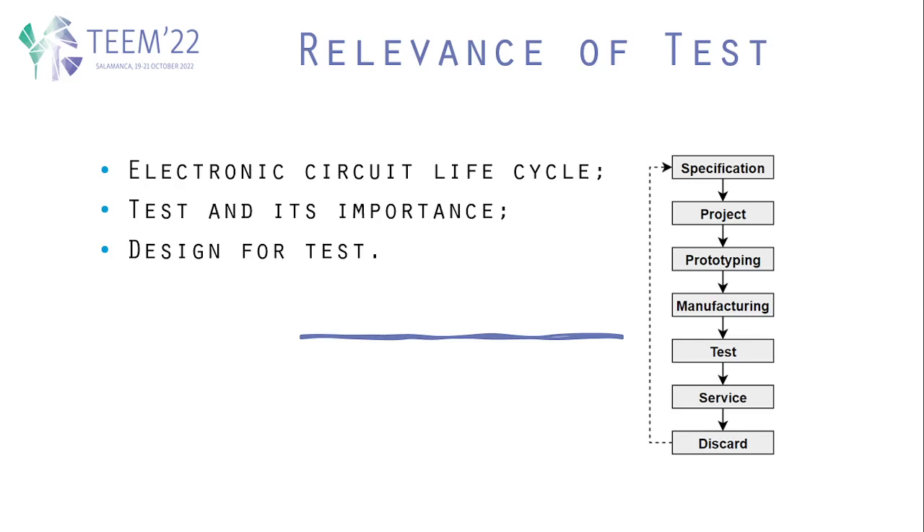Test validates not only the proper design of the product itself but also its manufacturing. As such, the product should have design for test and it should be thought out beforehand, before reaching manufacturing and even before prototyping. During the project phase, the product itself should be designed for test.